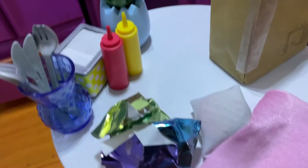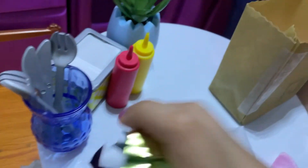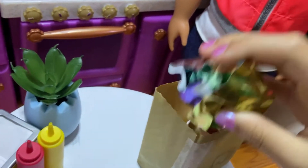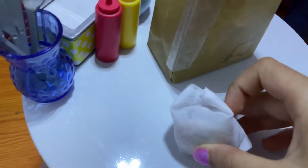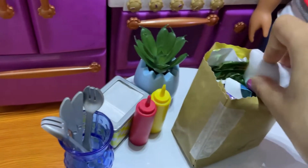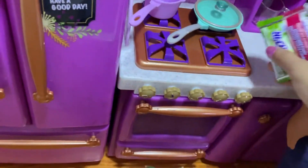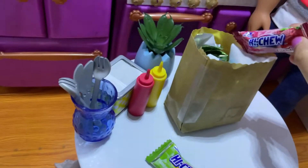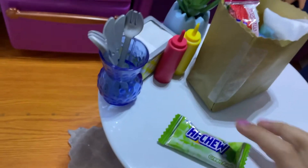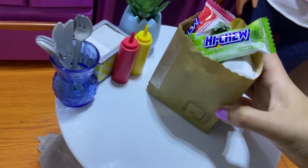We're done wrapping, so now I'm gonna put everything in the bag. Here's the Big Mac with the napkin going in the bag, and on the side is the cheeseburger. Here's the snack we got — hot cheese — so there's green apple and strawberry. These kinds of cheese are really delicious. Now we're done getting food from McDonald's, so I'm gonna head home.